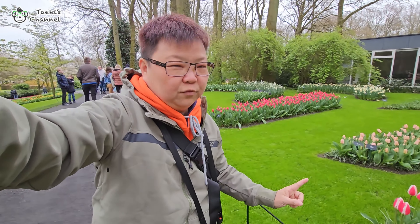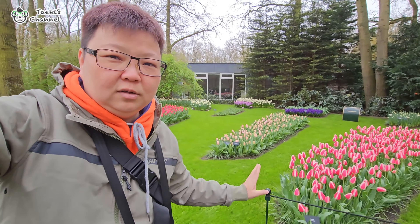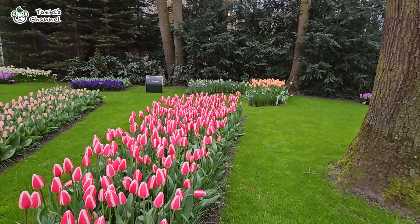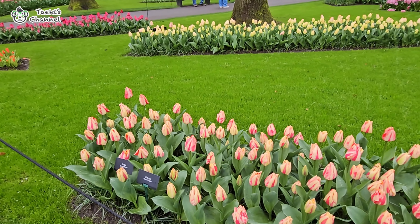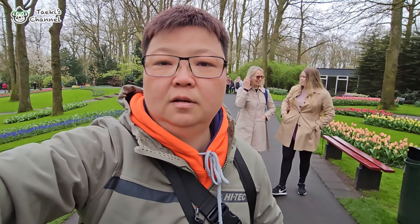Guys, there are a lot of different types of tulips here with different colors as well. Unfortunately, they have barriers that don't allow us to go into certain areas. But overall, it's really nice. Let's move to other parts of the garden and see what they have here. It's all about flowers, flowers, flowers. If you are a flower lover, especially a tulips fan, you should come over here. There are a lot of colorful tulips here.